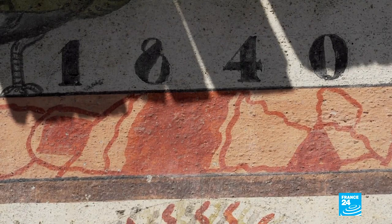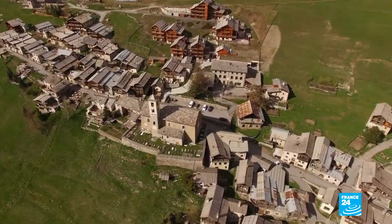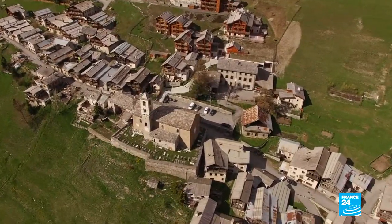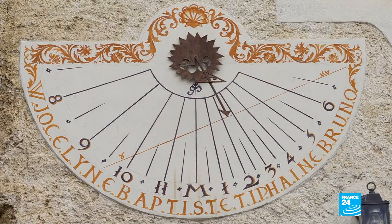Zamboula's time mechanism is very much in his style and still perfectly accurate. Built more than 2,000 meters above sea level, this village has become France's sundial capital, with more than 30 found here.